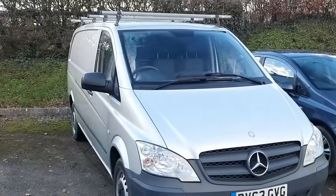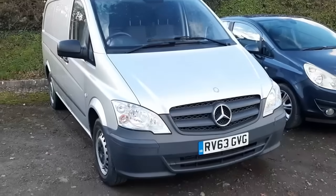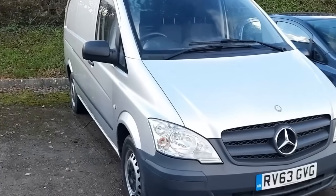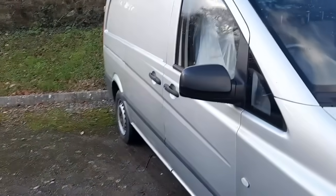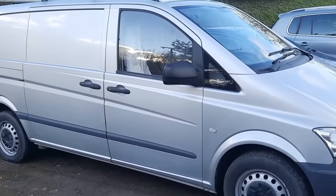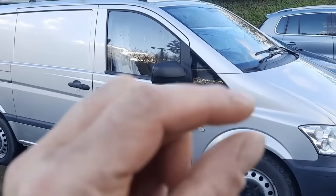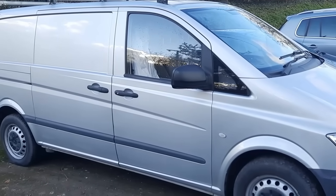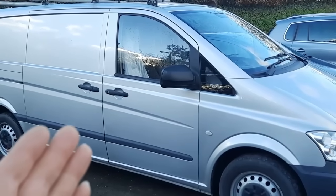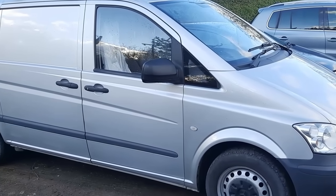Welcome back to Chops Garage, the real life car trading channel. In the last video we were speaking about this Vito, where I sent it out the door and the customer called about half an hour later. They hadn't broken down but had stopped because a light came on about an oil problem, which we determined from a distance to be overfilling, as we'd only just completed the service on it.